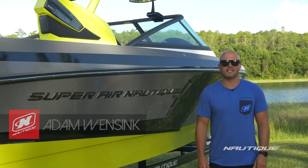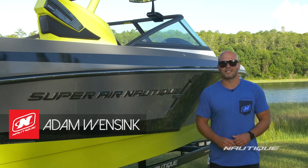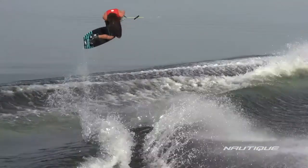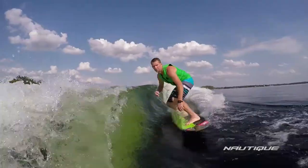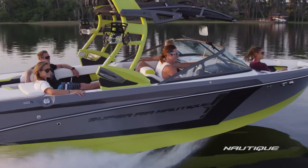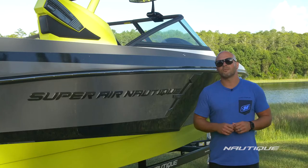Hey guys, my name is Adam Winsink, team athlete and account manager for Nautique Boat Company. Today I'm going to walk you through the 2017 Super Air Nautique 230. The 230 produces amazing wakes and waves, has enough room for your crew, all while giving you a luxury sports car experience. Let's go see why the 230 is the boat of choice for so many and how Nautique stepped it up yet again for 2017.